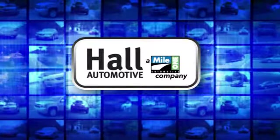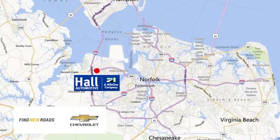Paul Automotive — more cars, great people. Paul Chevrolet Chesapeake, a MileOne company, is minutes off I-264 or I-664, easy to get to from all of Hampton Roads.